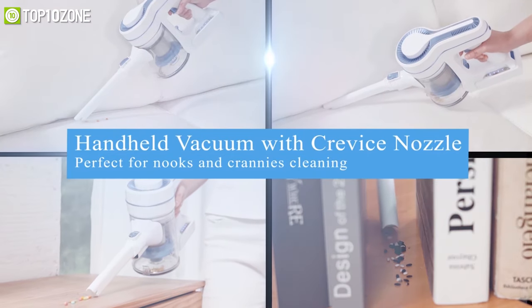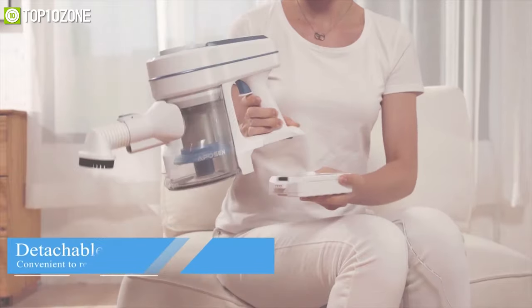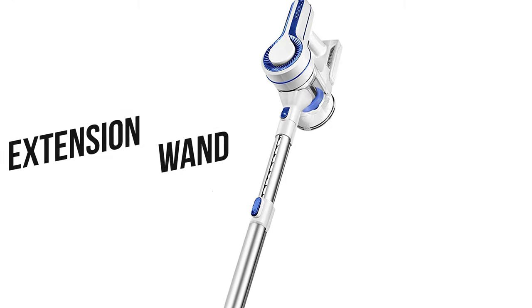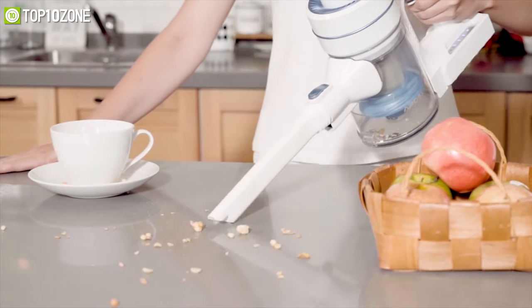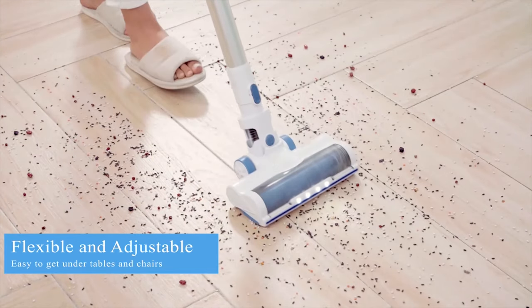Weighing around 3.08 pounds, the Appo Sen H-150 is packed with a 2,200 milliamp-hour removable battery that gives a runtime of up to 30 minutes. The extension wand lets you adjust its height according to your needs. With the combination of efficiency and performance, the Appo Sen is a great cordless vacuum cleaner that will keep your home always sparkling clean.